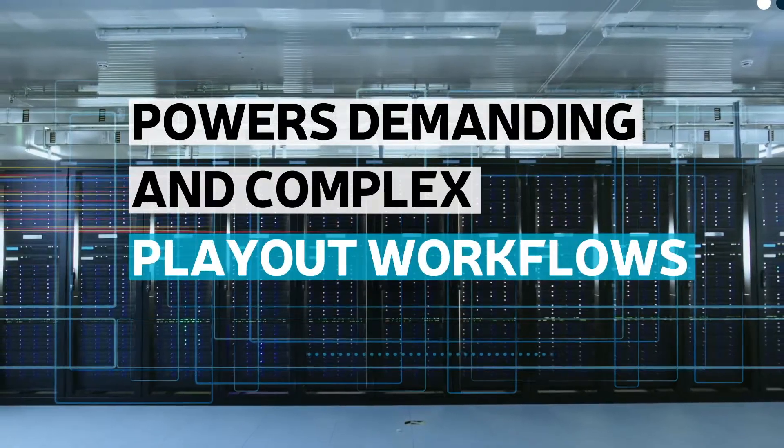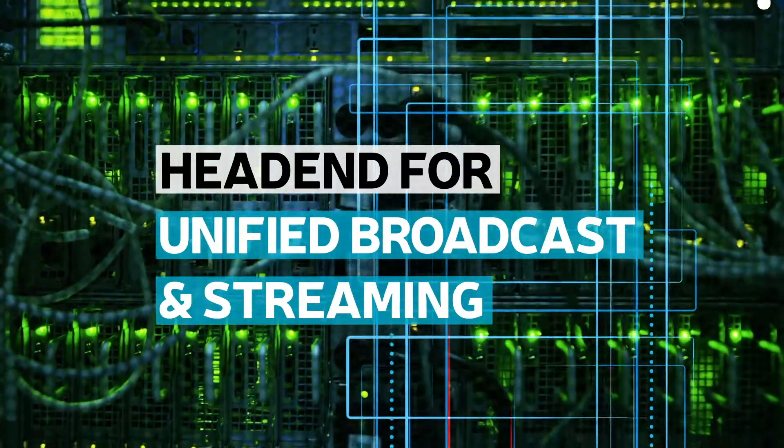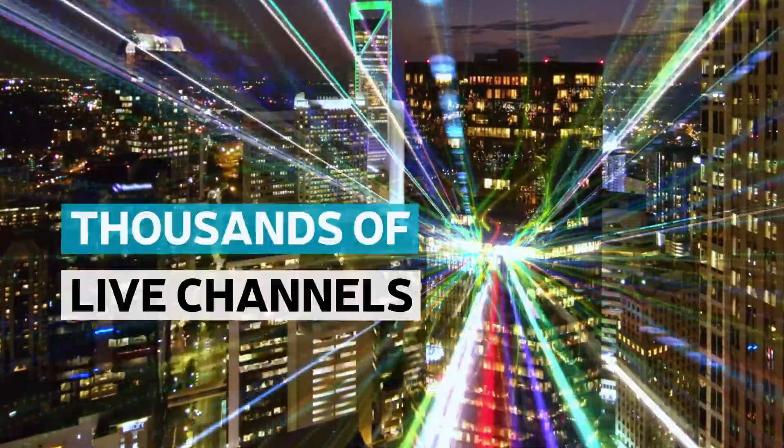It powers demanding and complex play-out workflows, consolidates the head-end for unified broadcast and streaming, can support millions of simultaneous streams, thousands of live channels, and millions of VOD assets.